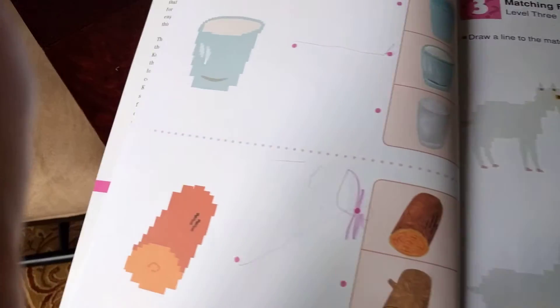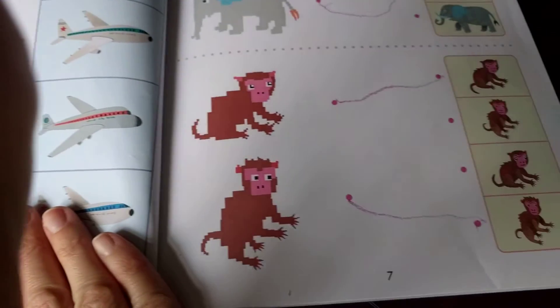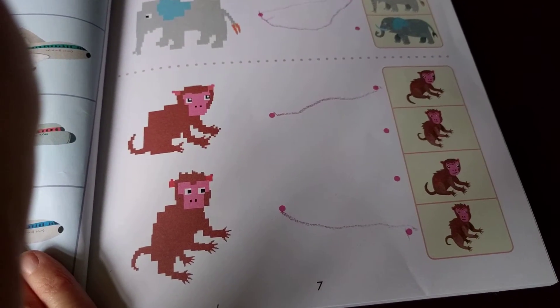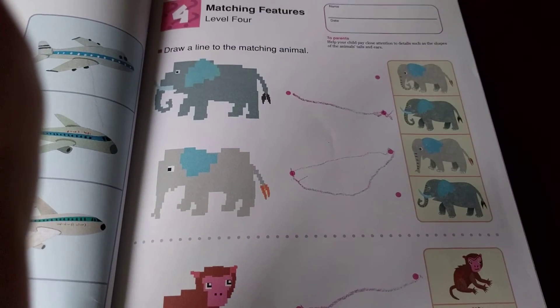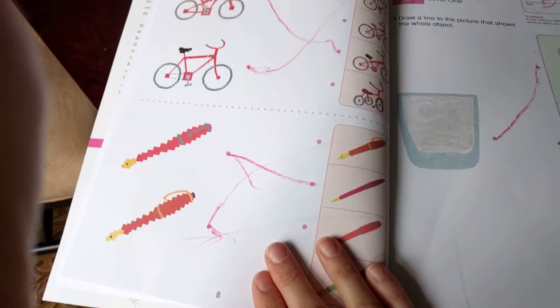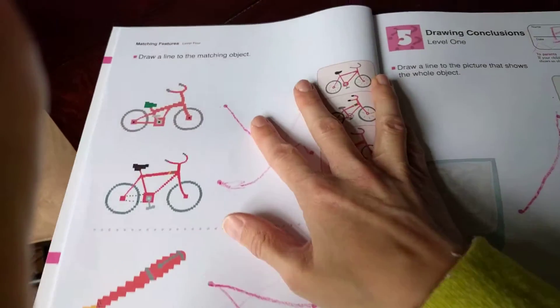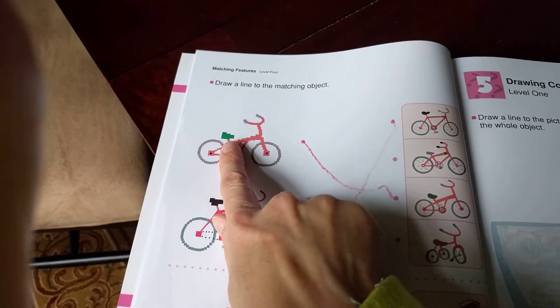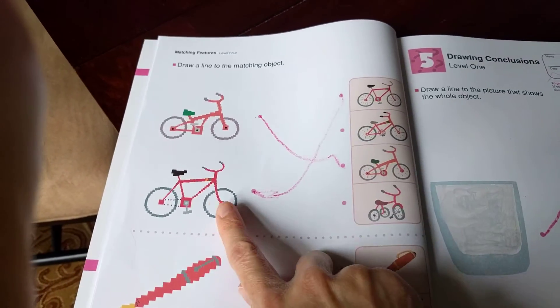He's done really, really great with this. He's learning the differences and similarities and he's doing a really great job. I wanted to recommend this because my son can pick out the differences here.